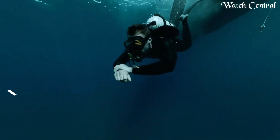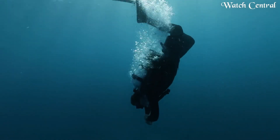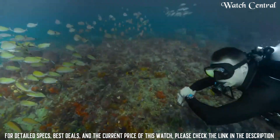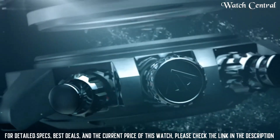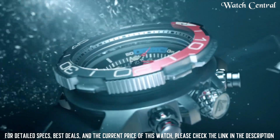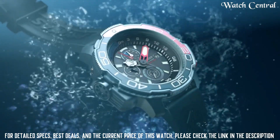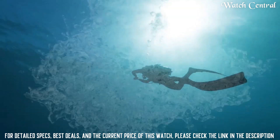Number 2: Citizen ProMaster Aqualand Chronograph Men's Watch. It features a large 45 mm case and is water resistant up to 200 meters, making it useful for use in the water. The watch also has a chronograph function which allows for accurate timing of dives and other underwater activities, and a depth meter which displays the current depth of the dive. Additionally, the ProMaster Aqualand has an eco-drive movement.